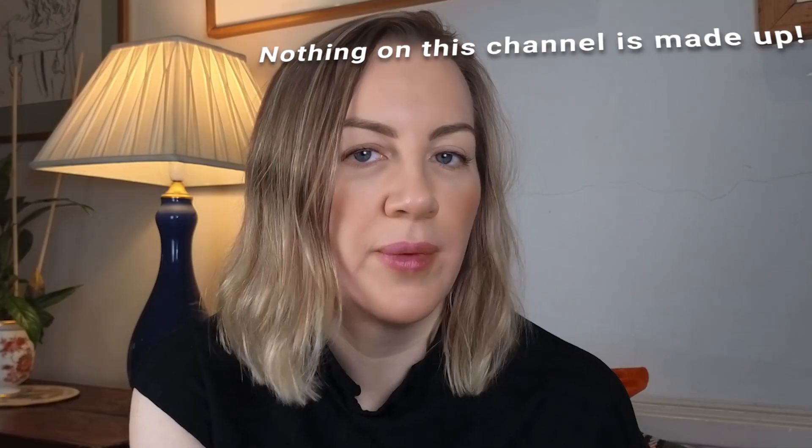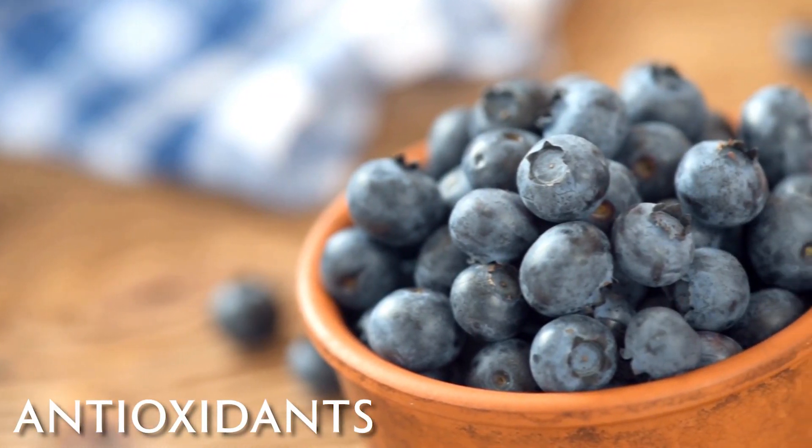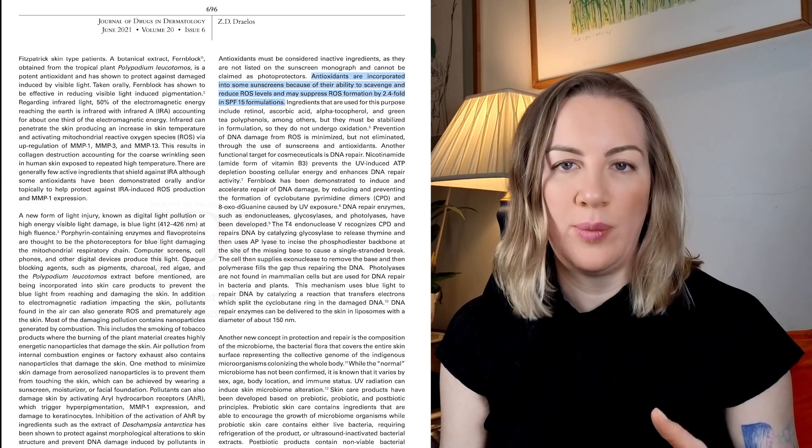These nanoparticles activate aryl hydrocarbon receptors, causing hyperpigmentation, damage to MMP1 which leads to collagen breakdown, and also damage to keratinocytes. You might have noticed that some sunscreens also contain antioxidants. The idea is that the antioxidants will help to reduce reactive oxygen species and help the SPF to work better. They have been shown to reduce reactive oxygen species by 2.4 times in SPF 15 formulations — something like a retinol, a vitamin C, a vitamin E, or a green tea extract.